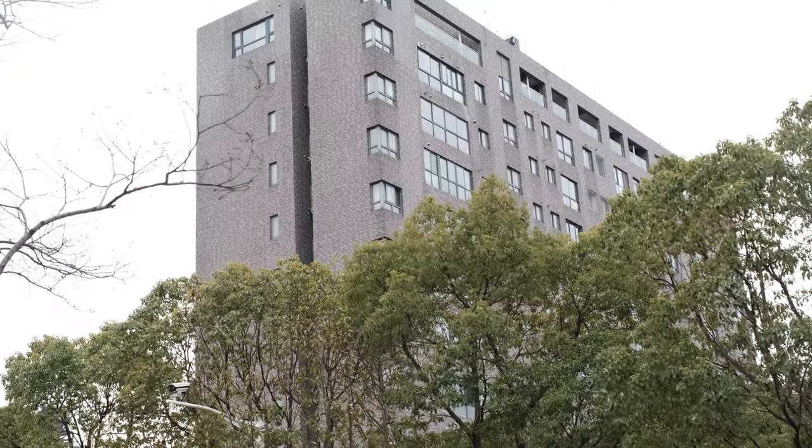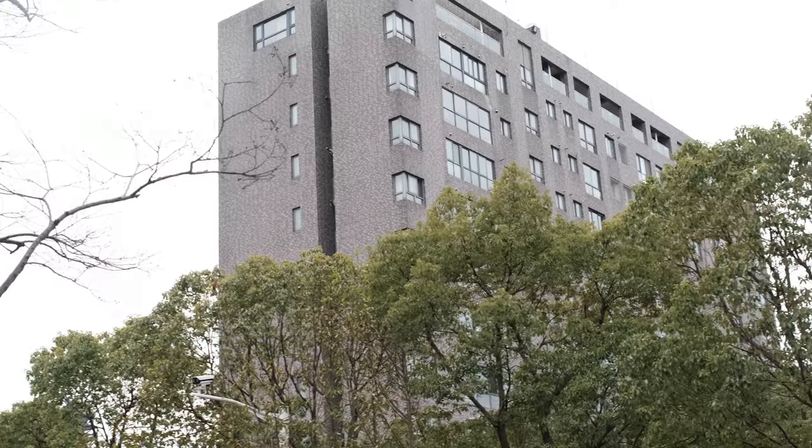Look at this building behind me — why would anyone on purpose try to design a building that looks like that? Post-modernism... someone explain.